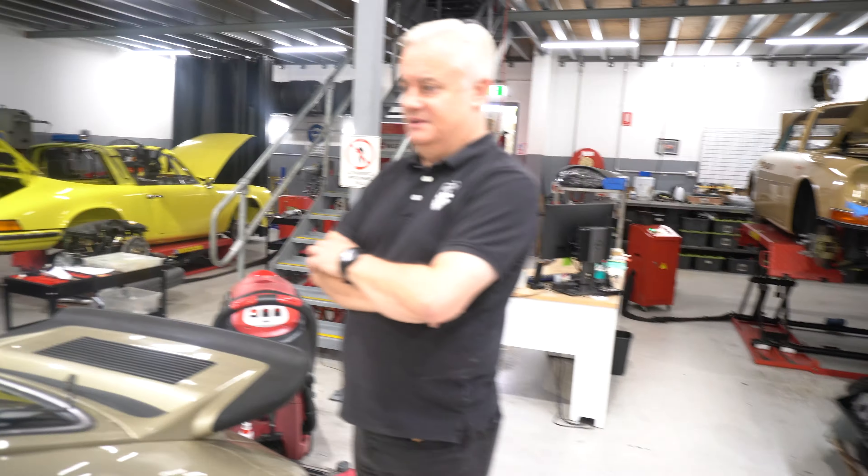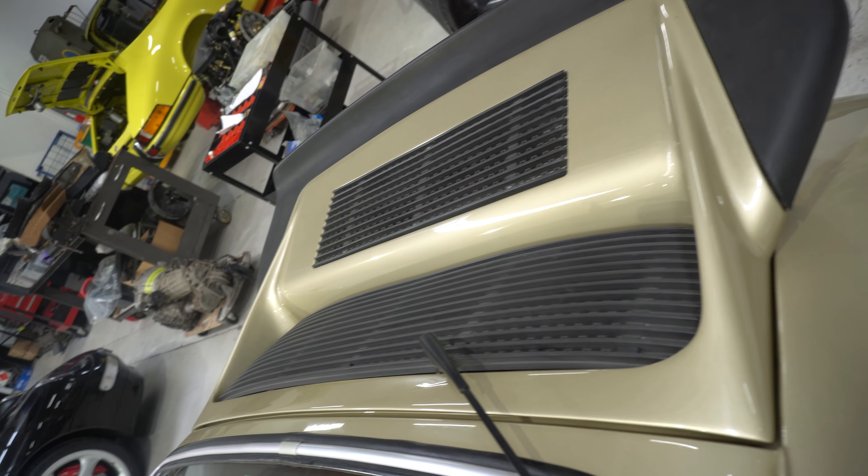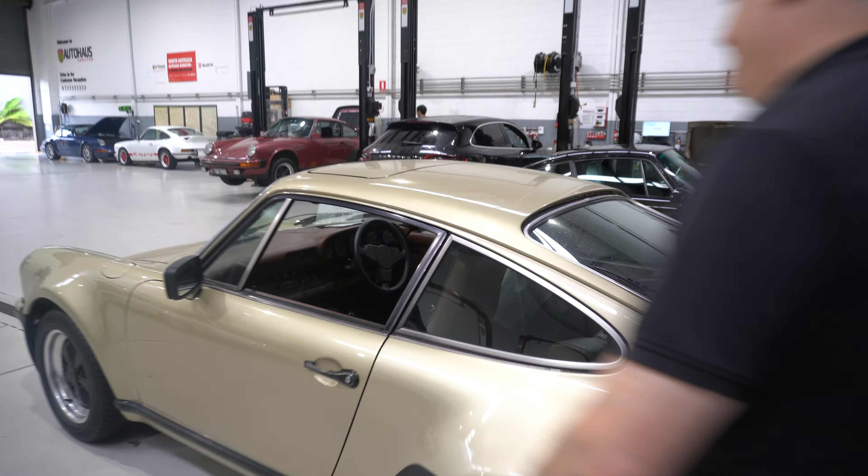So this is an English 1976 3-litre, just arrived in Australia, still on its English number plate — '76 on the R. Yeah, it's definitely a stronger gold colour.